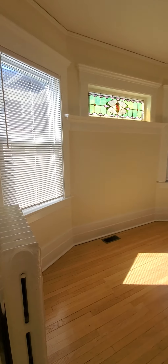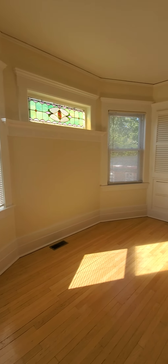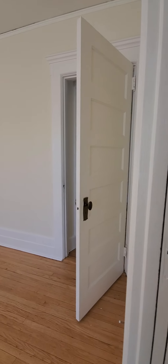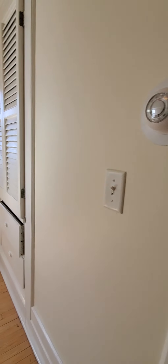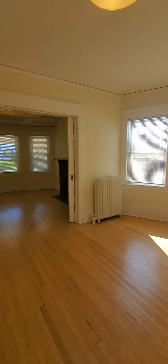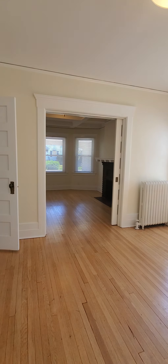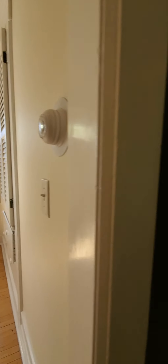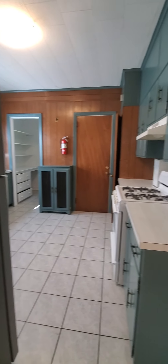Functioning pocket doors — that's a nice feature. We have built-ins in our formal dining room, with pocket doors that separate the formal dining and the living room. Beautiful bay windows in the front, and a nice stained glass window in the dining room.